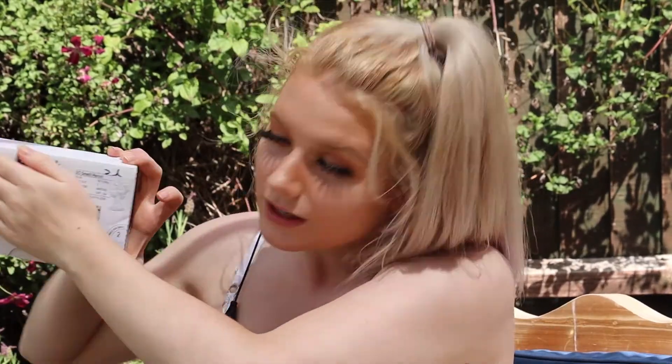Hi guys, welcome back to my channel. Today is a slightly different video — we are outside in my back garden because it's lovely weather today, so I thought I might as well film outside. I have been gifted another item; this is a promotion video again. I'm sorry but I have so much promotion stuff that I need to get out there at the moment, so just hang in there guys.